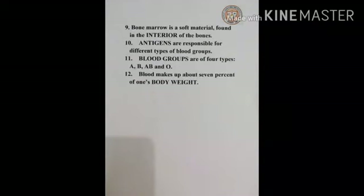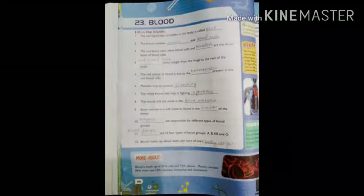9. Bone marrow is a soft material found in the interior of the bones. 10. Antigens are responsible for different types of blood groups. 11. Blood groups are of four types: A, B, AB and O. 12. Blood makes up about 7% of one's body weight.